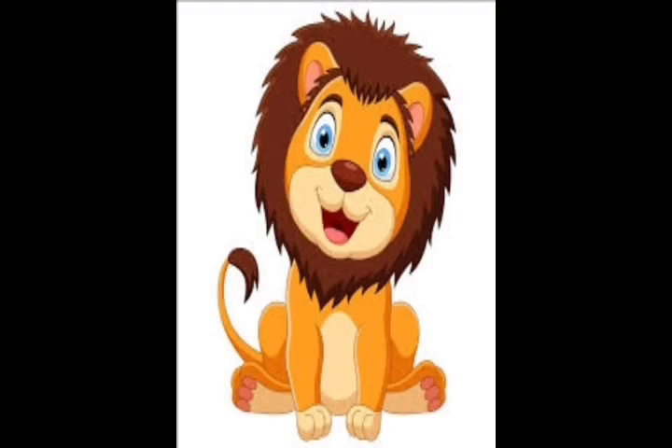It is a wild animal. It is said to be the king of the zoo. Can you all say what it is? Yes, it is a lion.